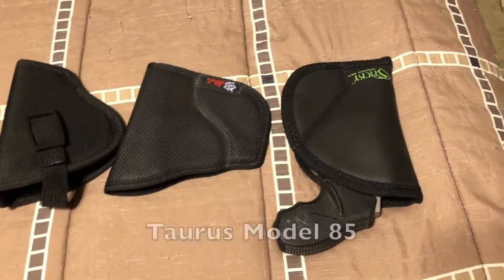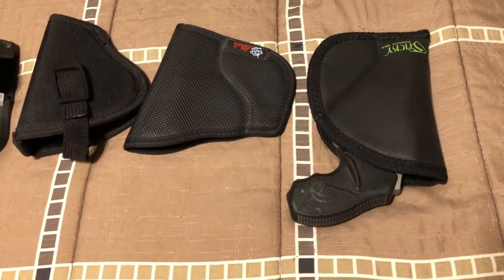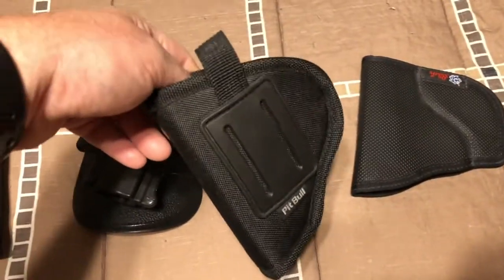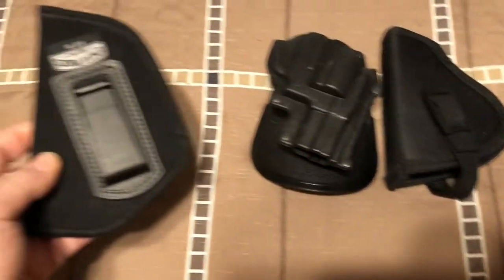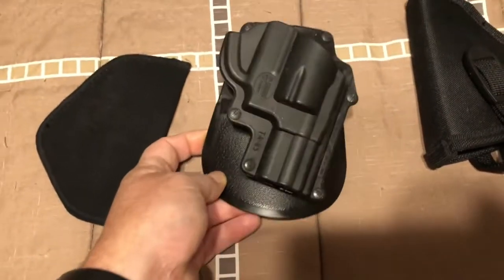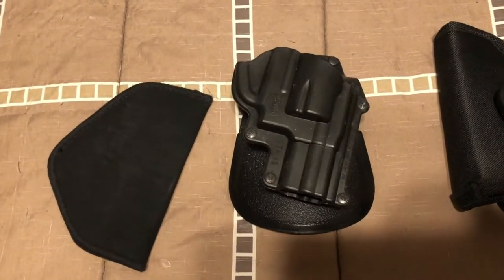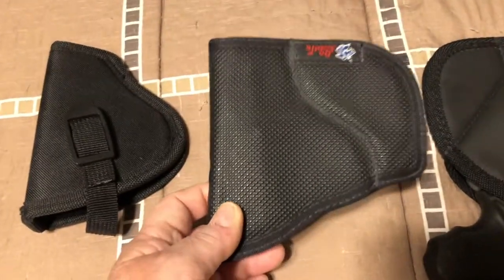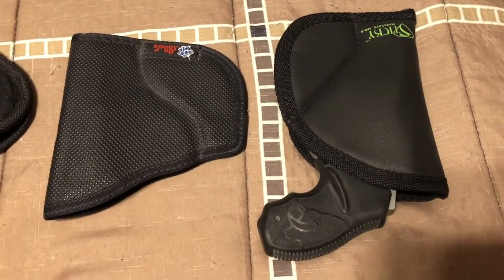My third pistol and probably the one with the biggest holster saga is the Taurus 85. It started with a Pit Bull holster, then I tried this Uncle Mike's holster — doesn't work very well at all. I tried a Phobos paddle holster but had the same problem as Matt: I had a hard time getting the gun out without pulling the whole paddle out of my belt. I do own a DeSantis Nemesis for that and go back and forth between that and the Sticky holster — those are my two go-to's.